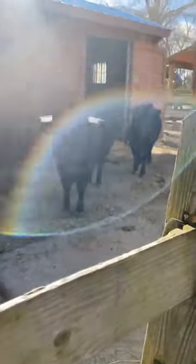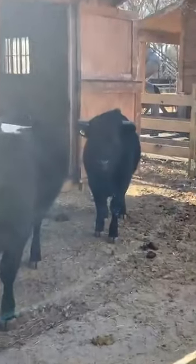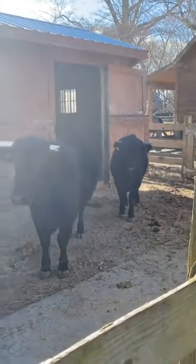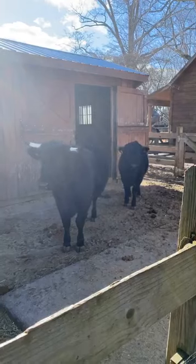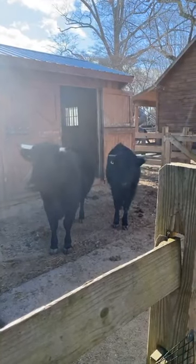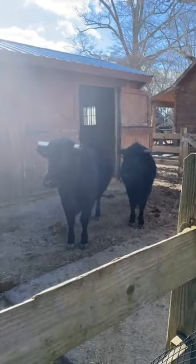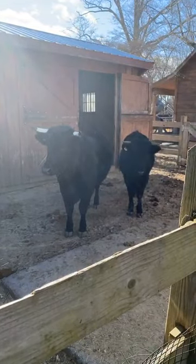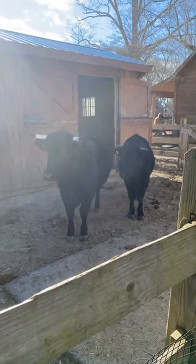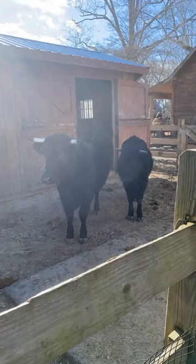Our first one coming closest to us is Quinn. Quinn just turned two last week. The smaller one behind him is DJ, who will be turning one coming up in March. These guys are brothers. They recently arrived here from a farm in New York, so they're actually quarantining right here in this part of the barn.